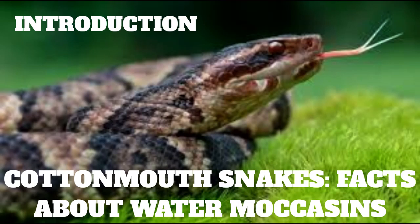Cottonmouth snakes — facts about water moccasins. Cottonmouths, Agkistrodon piscivorus, also called water moccasins, are venomous snakes found in the southeastern United States. They're called cottonmouths because of the white coloration on the inside of their mouths, which they display when threatened.